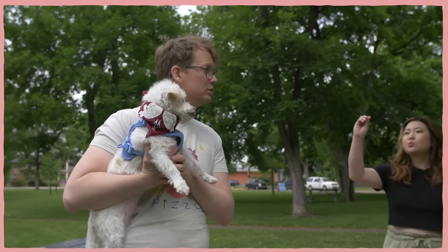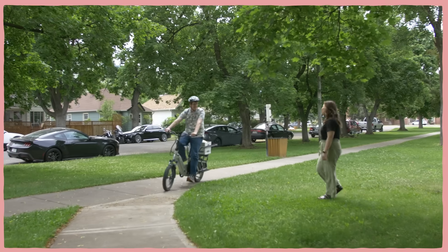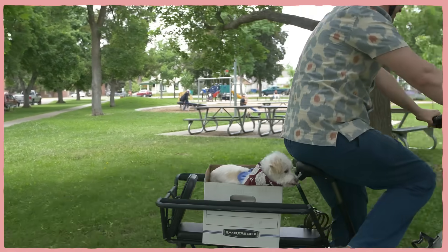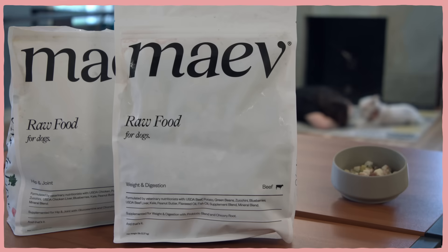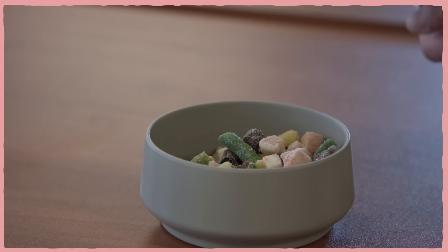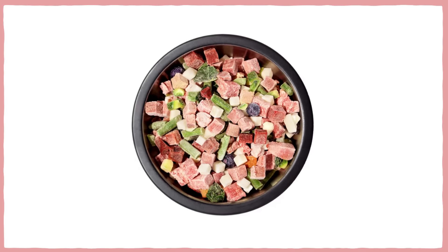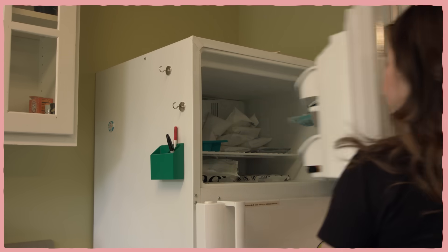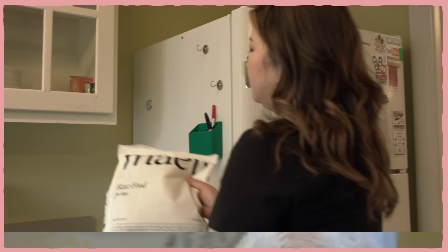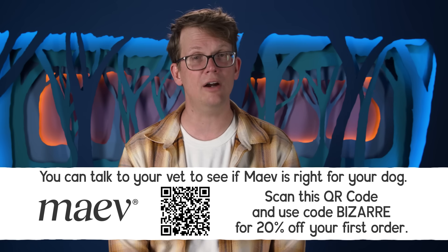Meet Perry, the loyal companion and best snuggle buddy of Hiroka from SciShow. Much like a naked mole rat, Perry has a distinctive look and a rich social life — he's risen up our colony hierarchy to become the unofficial Complexly Office Dog, a very senior rank in our social structure. But unlike a mole rat, Perry doesn't need to go to extreme lengths to get the nutrition he needs, because he gets to eat Maeve. Maeve is the first and only human-grade, protein-rich, raw food for dogs, made with real ingredients with no fillers, no additives, and it requires no prep and no mess. Every bowl includes human-grade lean protein, vitamin-rich organ meat, fresh produce, and personalized supplements — flash-frozen for optimal nutrient absorption. Head to the link in our description and use the code BIZARRE for 20% off your first order.